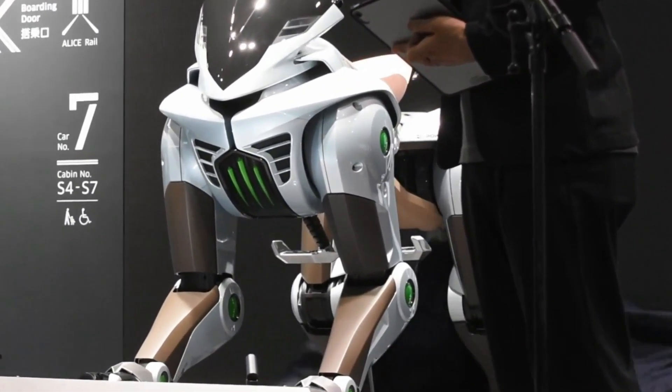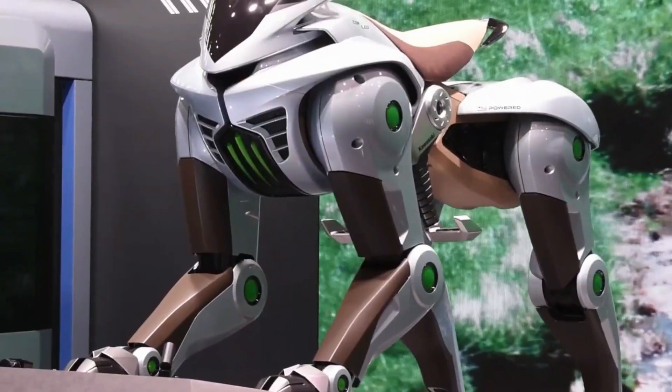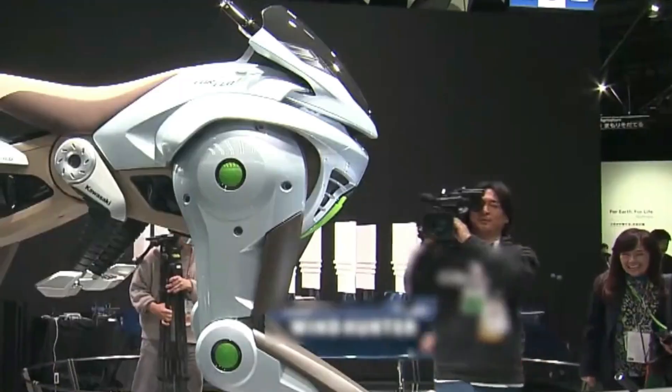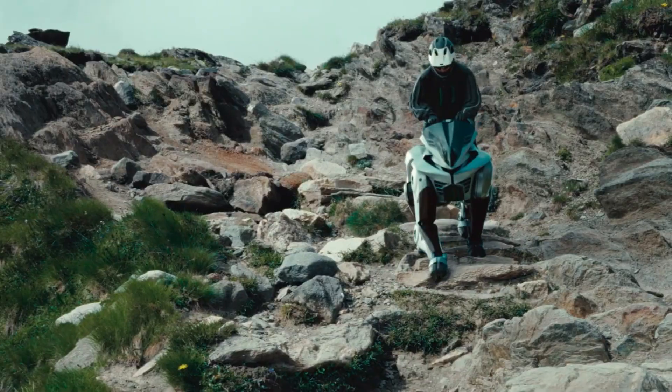Interestingly, the soles of the Corleo are also equipped with a rubber layer that prevents slipping, so that this futuristic vehicle can adapt to various surface contours such as grasslands, rocks, or undulating terrain that is difficult for standard motorbikes to pass through.